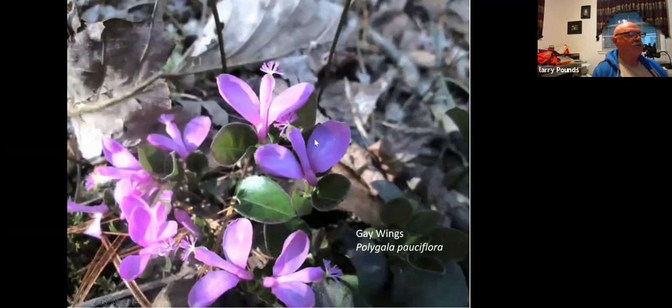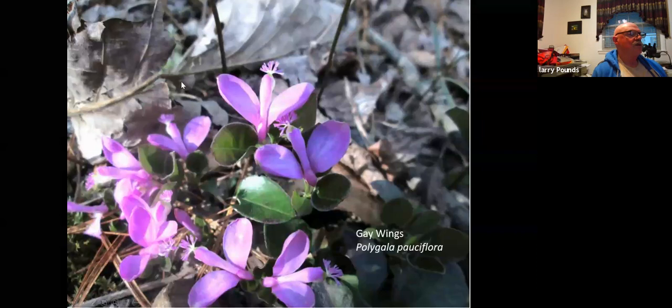Here's a favorite. Some of you have gone to the wildflower programs and got to see this from along Abrams Falls. It's scattered many places along the Piney River and on Silk Creek. I like to think of these as wings and as propellers. Gay wings, Polygala paucifolia. Lovely little flowers in that area.